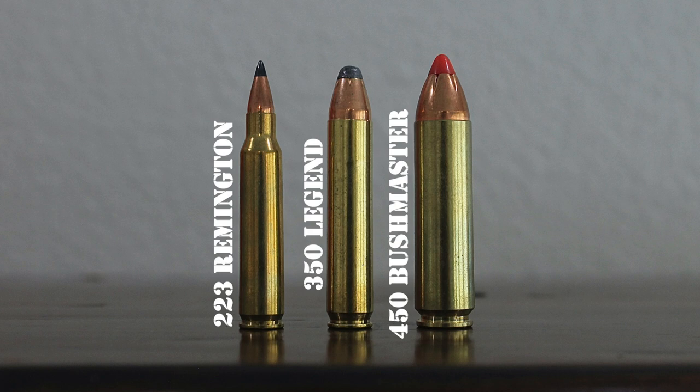So where do we stand overall with these cartridges? The .350 Legend fires smaller and lighter bullets at a higher velocity than the .450 Bushmaster. The .450 Bushmaster does have significantly more kinetic energy than the .350 Legend at typical hunting ranges. The .350 Legend is still powerful enough for use on deer-sized game, plus it also has a flatter trajectory and much less recoil. The .223 Remington fires smaller diameter and lighter bullets at a much higher velocity than the .350 Legend. While the .223 Remington has a much flatter trajectory and significantly less recoil, the .350 Legend has significantly more kinetic energy than the .223 Remington at typical hunting ranges.